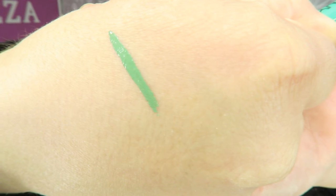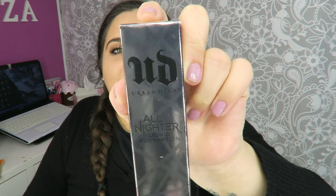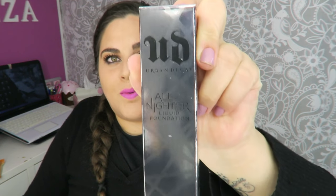Queda así un verde oscurito y ahora cuando se seque a ver qué tal. Lo siguiente que sale por aquí, al final he picado con la base de maquillaje nueva de Urban Decay. Porque os lo avisé por Snapchat que estaba mucho más barata en Philunic ese día que en Sephora, un 20% más barata.